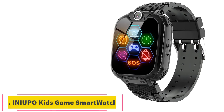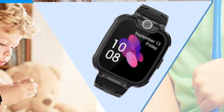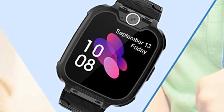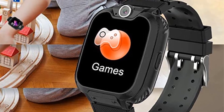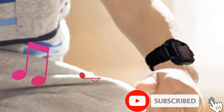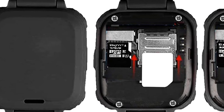At number 5: the Inupo Kids Game Smartwatch. This smartwatch is one of the most stacked on the market, with a ton of features that will keep kids entertained for hours. The thing that impressed us most is a feature designed to put parents' minds at ease — the Inupo Kids Game Smartwatch can make and receive two-way calls, so you can keep in touch with your kids without giving them access to a smartphone. It also has an SOS button that sends a circular call out to different family members.